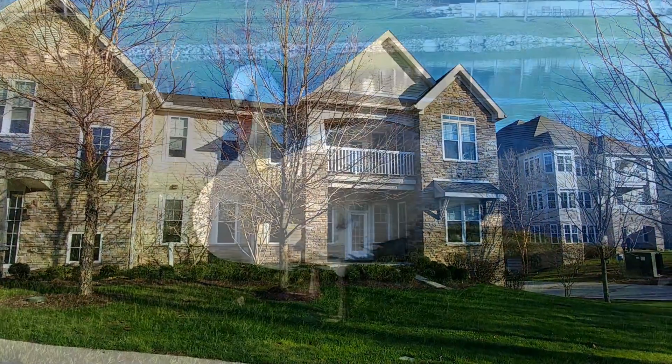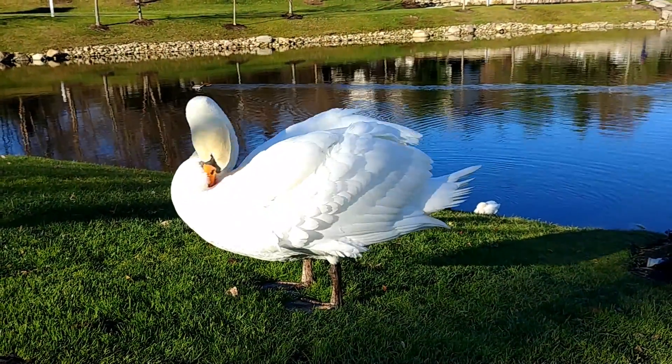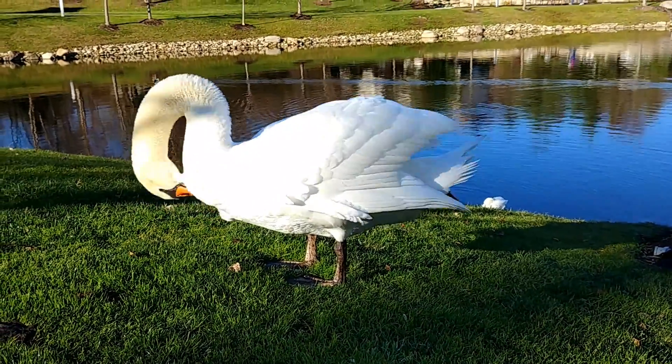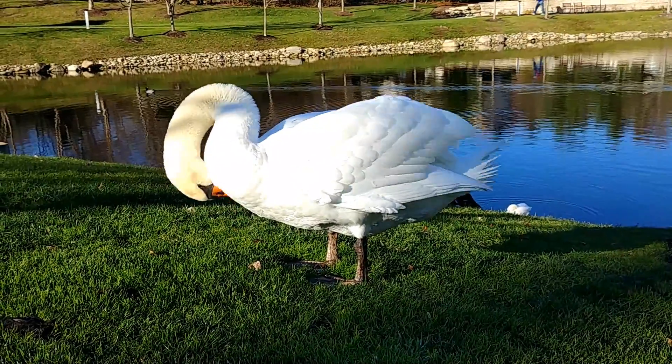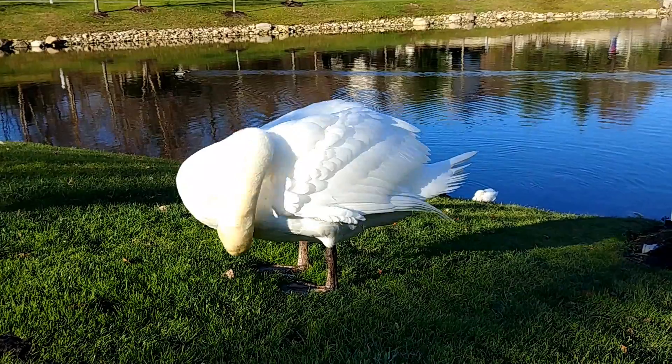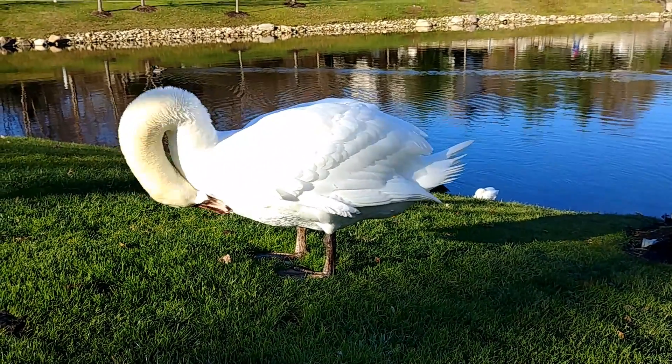There are five buildings in this complex. And finally, this is Gracie, our resident swan, named for Grace Woods, which is our separate campus of Breckenridge Village here in Willoughby, Ohio.